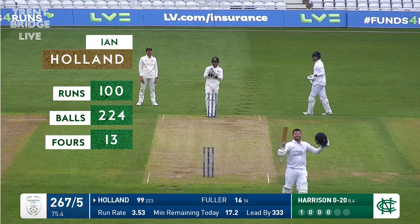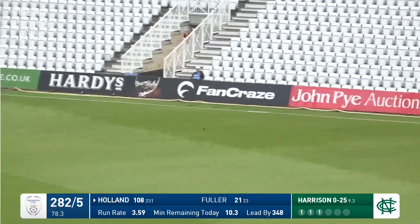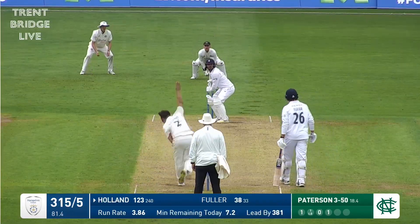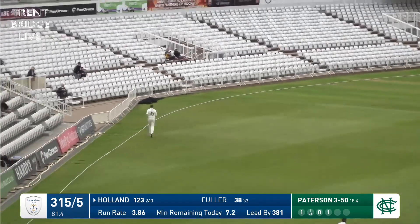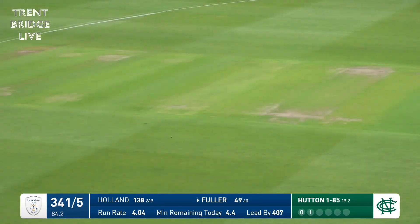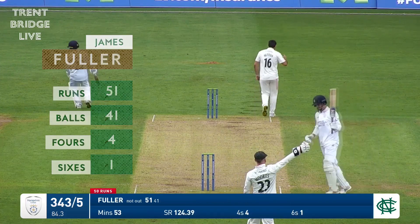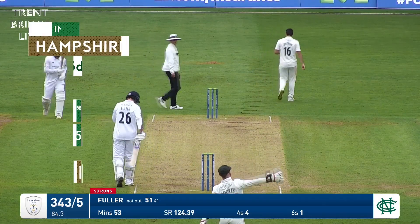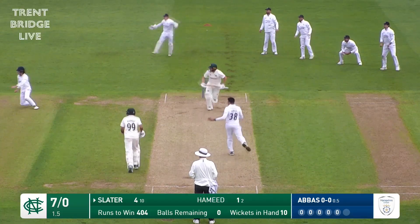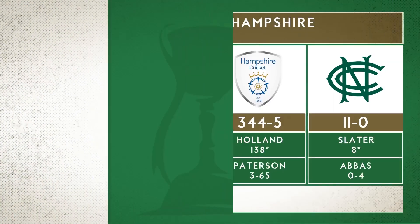Listen to that Hampshire contingent at the far end of the ground — Ian Holland raises his bat to the dressing room. Harrison bowls, slog sweep onto the leg side in the gap for four. Fuller down the wicket slaps it in the air through the same area, one bounce — four. Holland faces Patterson, short — cuts that away and that could be six over point. Is it? Umpire signals six! James Fuller on strike gets his 50 with a glorious shot through extra cover. Fuller's gone to his half-century from 41 balls with four fours and a six. Abbas bowling to Slater — worked away on the leg side for a boundary, yes, for Ben Slater.